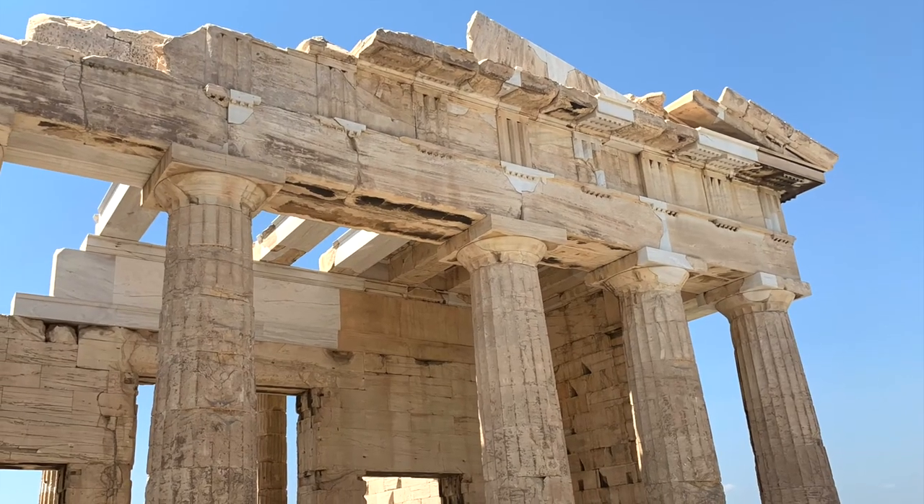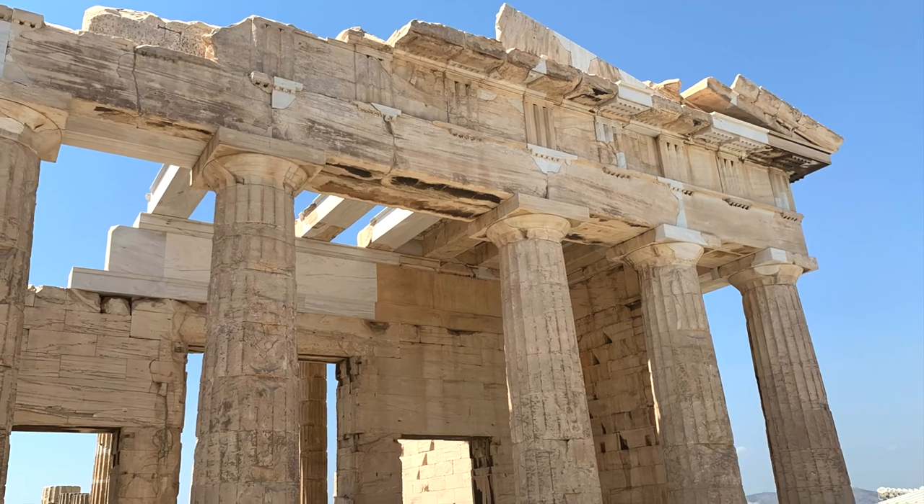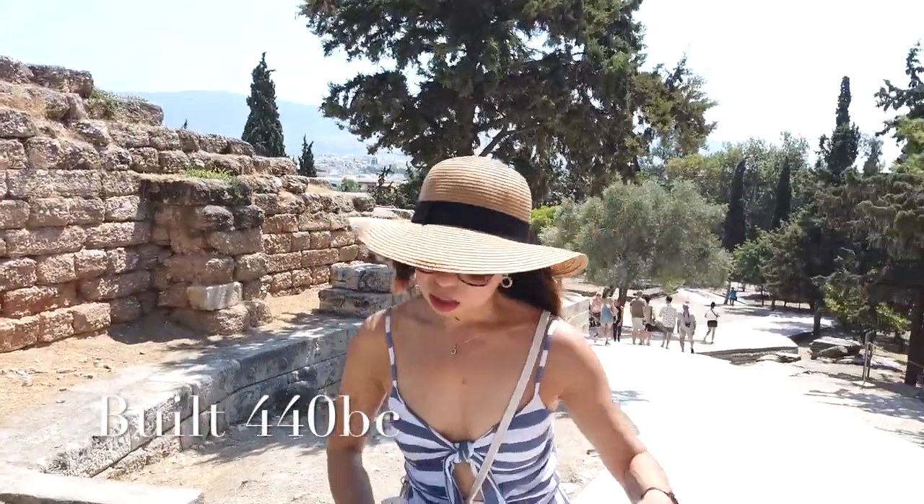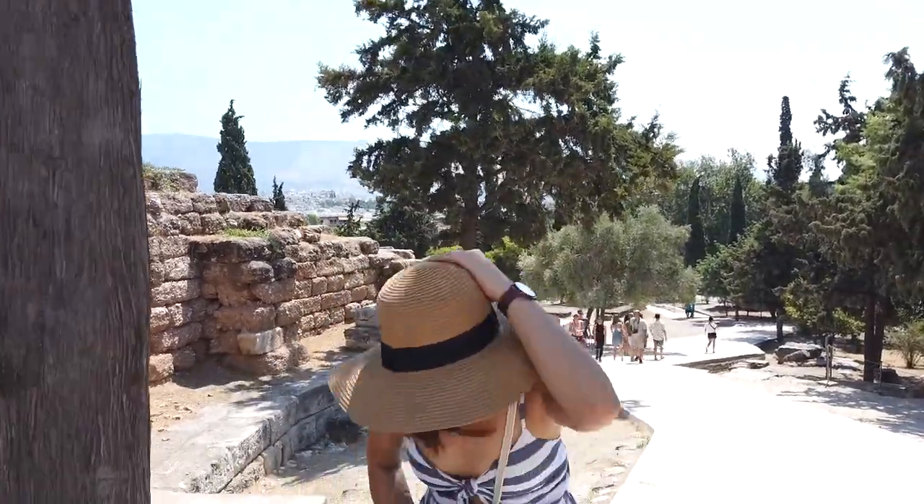The Parthenon is a former temple dedicated to the goddess Athena. It was built in 440 BC, and as you can see from the rugged terrain, it's actually a bit of a walk to the top.